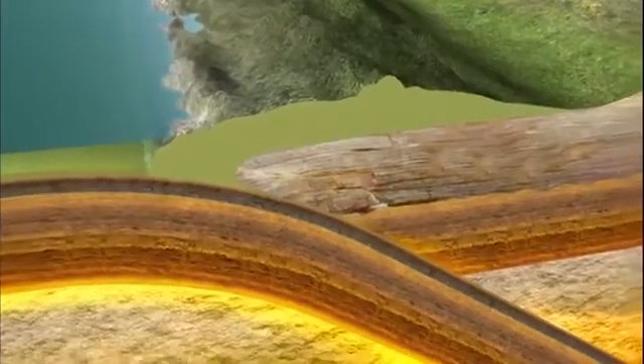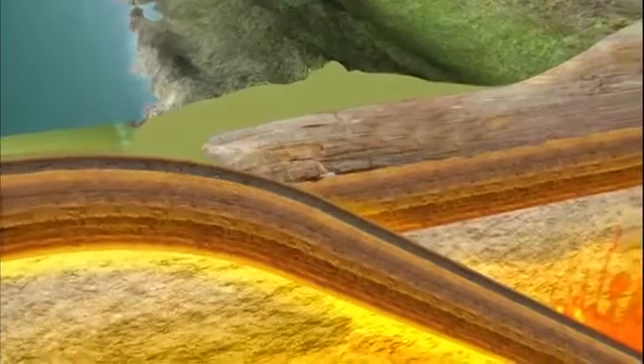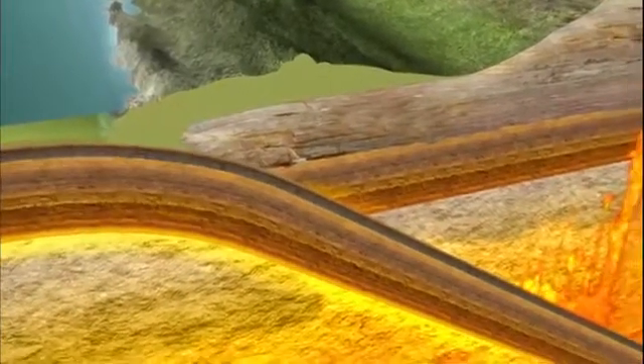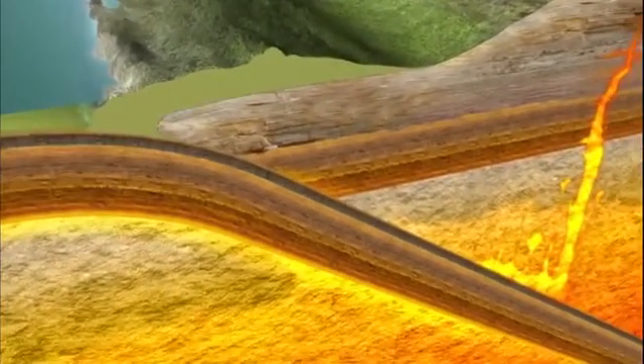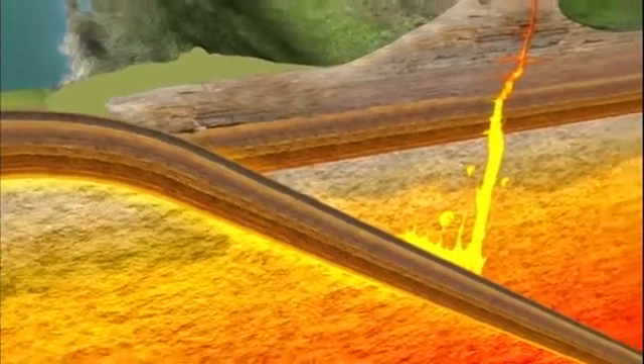The seafloor, loaded with water, now continues down into the earth. This is how seawater gets deep underground, where it creates the magma plumes that build the Ring of Fire's explosive volcanoes.